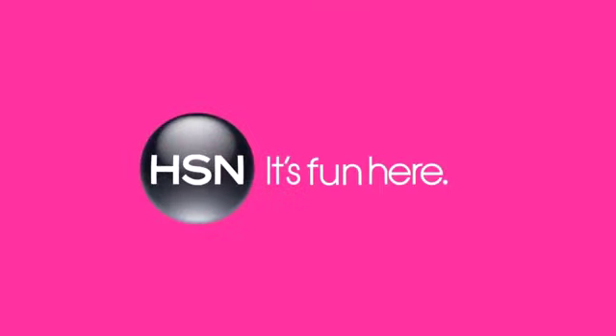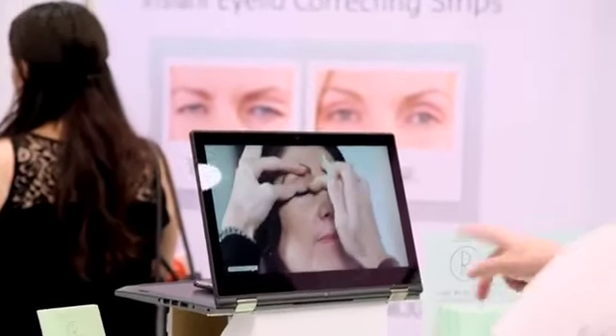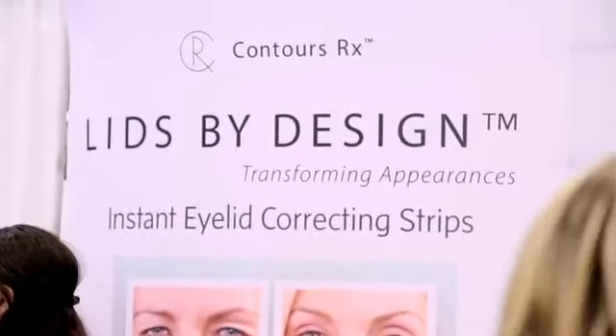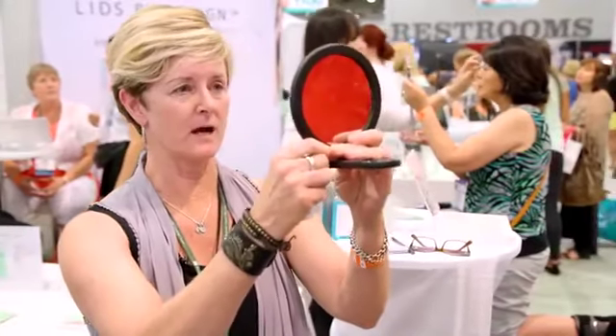Contours RX is really founded on the idea of a non-surgical solution — to help those who don't qualify for surgery, aren't ready for it, or can't afford it. It's for every woman or man that struggles with heavy, hooded eyelids, whether you're just starting to see the loss of elasticity or you happened to inherit heavy eyelids. I was contemplating surgery, and then I tried these and thought, I don't need surgery. My passion is to help people see themselves in the best light every day.